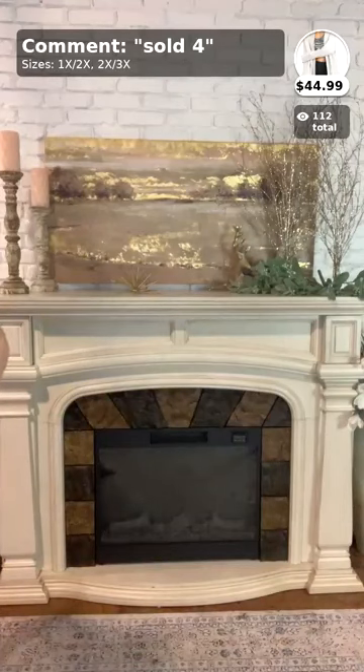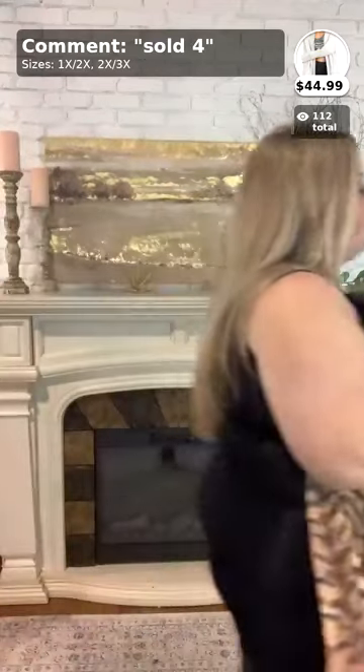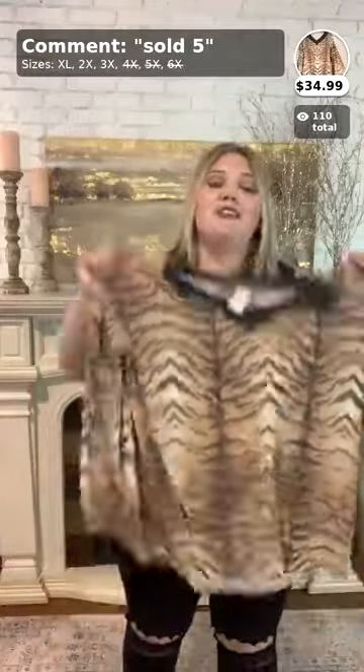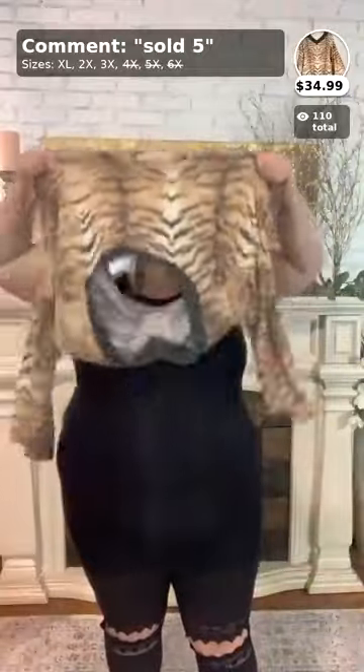That was number four — if you like that one, comment below 'sold four' in your size. Moving on to number five, which is so cute. Terry and I figured this out yesterday — if you are short-armed like Terry and I, this is going to be your best friend. It's a bell-sleeved tiger top, great as a fall top. The bell sleeves are not too long — they actually fit really well, even with the little leg hole pants.